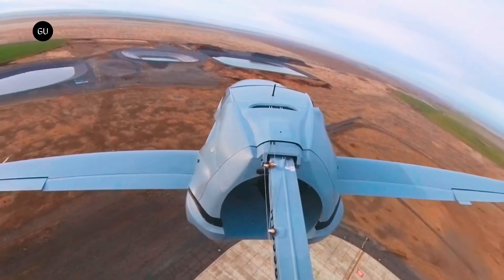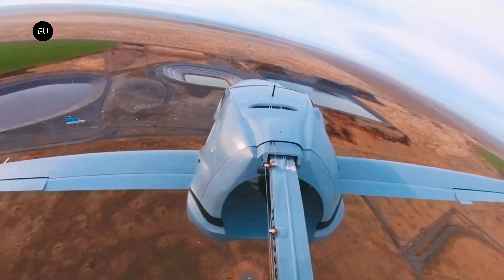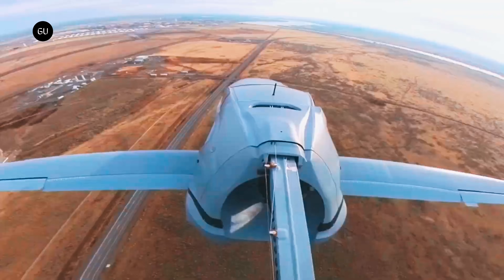Samson says it's taken some 2,300 reservations for the Switchblade from 57 different countries, at an estimated starting price of $170,000 — highlighting the fact that there's definitely a market for a truly roadable aircraft.